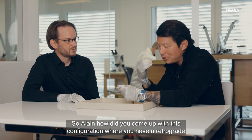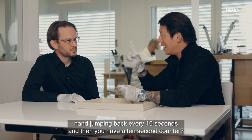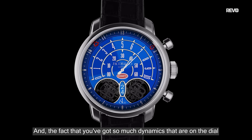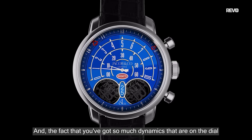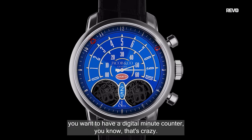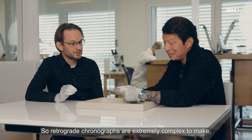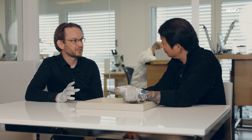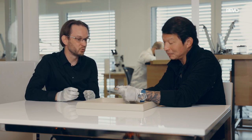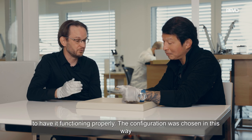Alan, how did you come up with this configuration where you have a retrograde hand jumping back every 10 seconds, then a 10-second counter, so much dynamics on the dial, and on top of that a digital minute counter? The chronograph retrograde is extremely complex to do. It's really one of the most difficult complications because it takes a lot of energy to have a hand come back properly.